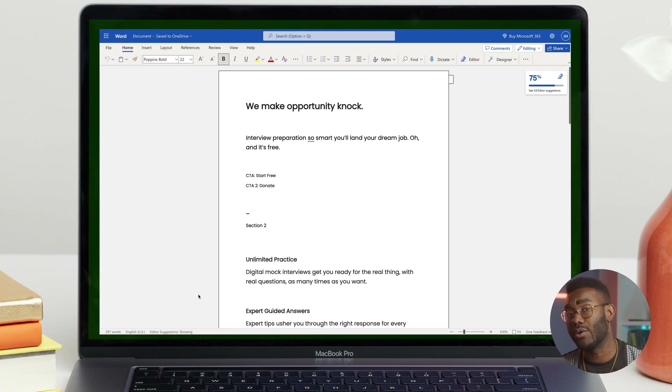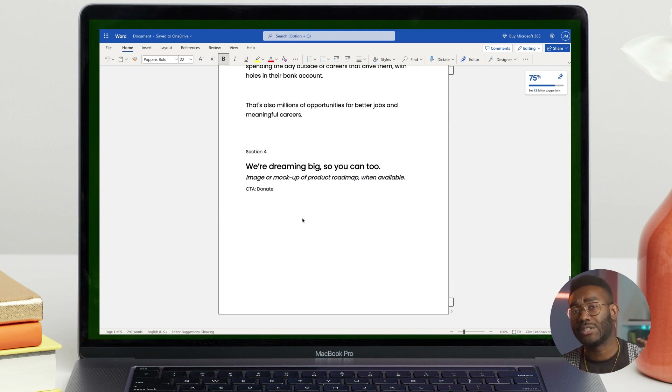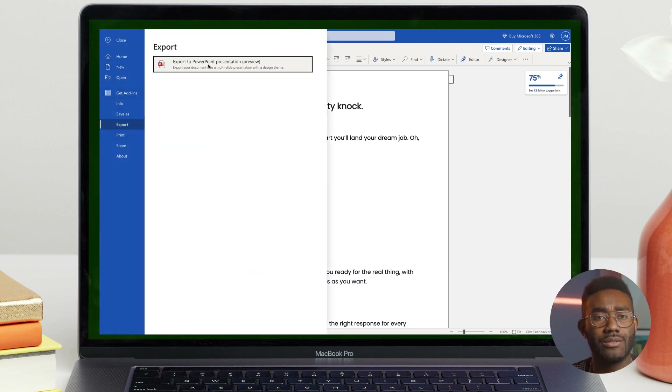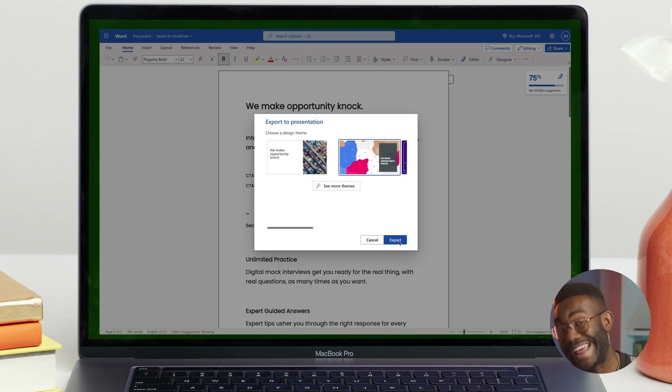Open your document in Word for the web. Make sure that it contains only text. The headings in the document will become the slide headings in the presentation. Go to File, Export, Export to PowerPoint Presentation. In the Export to Presentation window, choose a design theme for your presentation, then select Export.